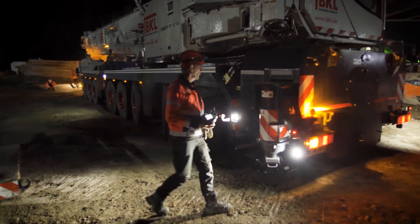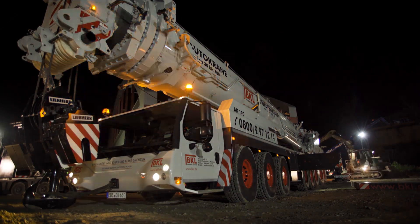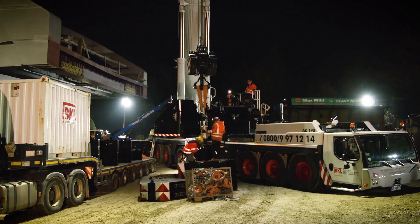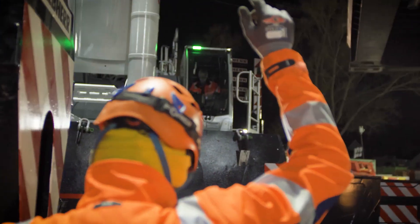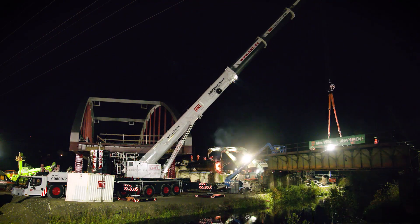It was an extremely demanding site logistically. Constricted space, time pressure and changing site conditions created a major challenge for the crane team from BKL for this night job. Flexibility was required from both man and machine. The dilemma was that the new bridge was waiting to be installed, stored on high stilts close to the river, creating an obstacle to the top ballast slabs on the crane when it was slewed.